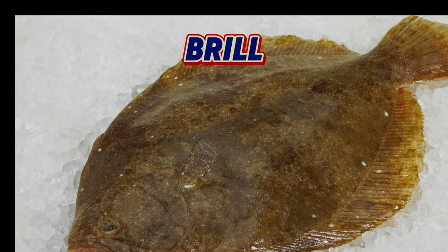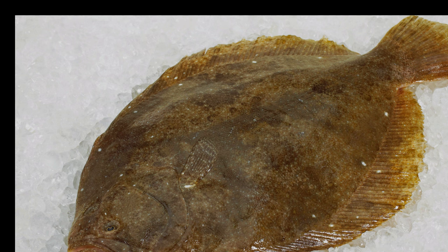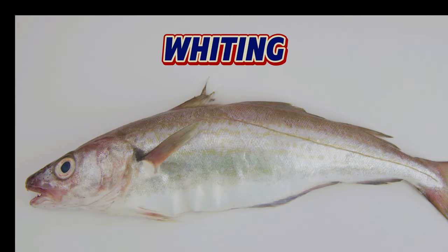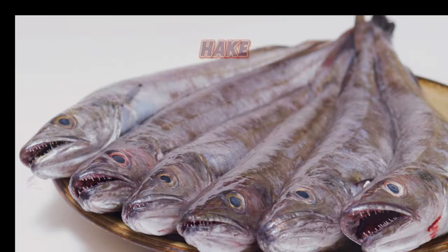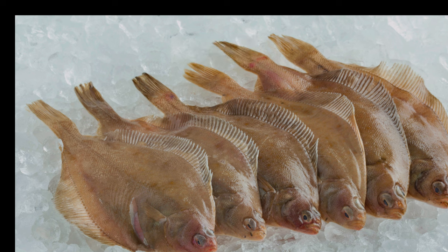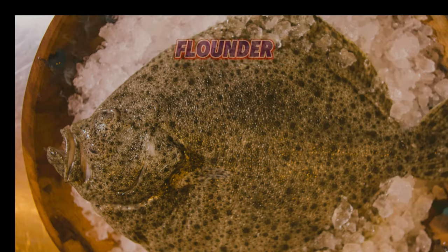Turbot and Brill, both flatfish, are prized for their firm white flesh and subtle flavour, and are often considered some of the finest fish in the sea. Pollock and whiting are excellent alternatives to cod and haddock, offering similar textures and flavours at a more affordable price point. Hake, with its medium-firm texture and mild taste, is becoming increasingly popular in British kitchens. Ling, a member of the cod family, has a firmer texture and is often used in traditional dishes like fish cakes or pies. Dab and Flounder, two more flatfish species, offer delicate flavours and are perfect for simple preparations that let their natural taste shine.